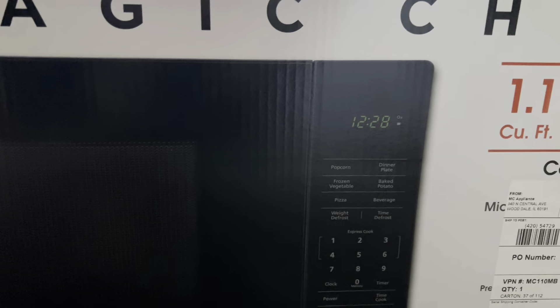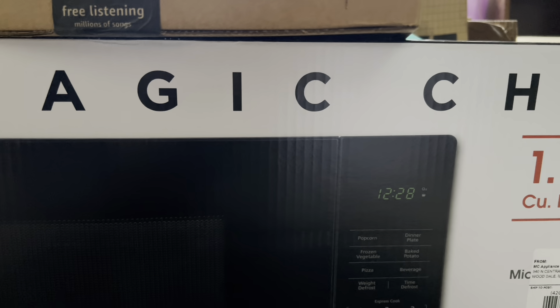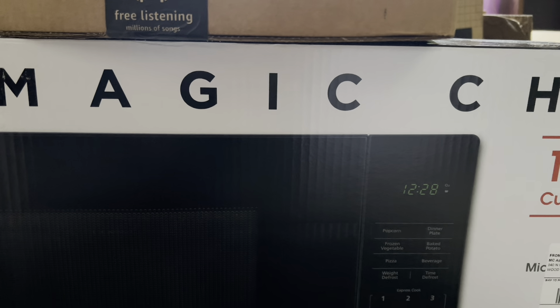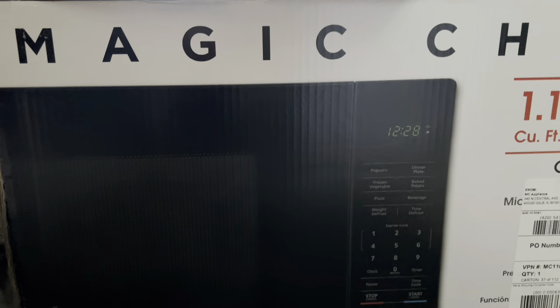This is kind of random, but I did get my daughter a microwave — it's called the Magic Chef Microwave. It's a 1.1 cubic foot microwave and it's a thousand watts, and I picked it up from Fleet Farm.